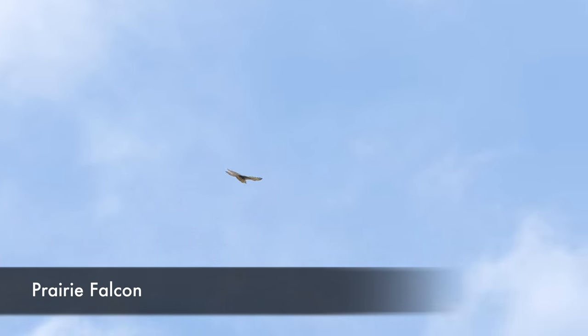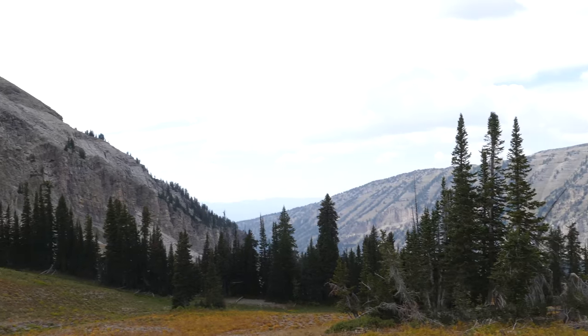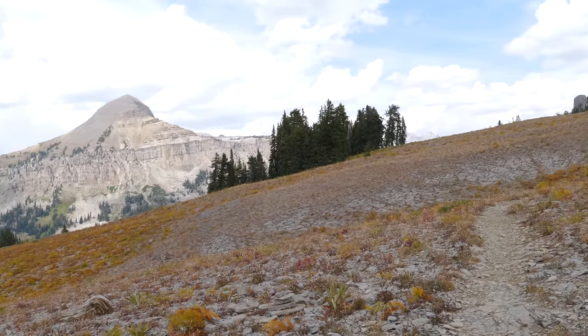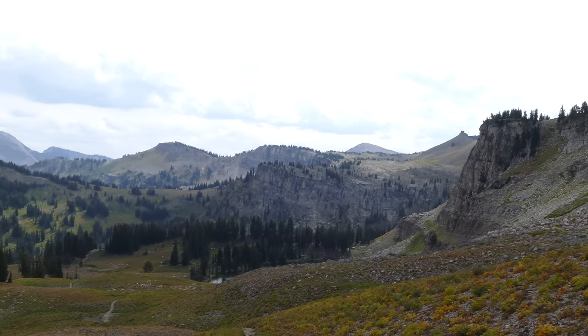Up on the ridge we saw a really cool south prairie falcon — super cool just watching it soar around and hunt. We got up to the top where the trail would continue over to Fox Creek Pass, but we just wanted to see what the other side looked like. Looking over into the Jedediah Wilderness was really cool.